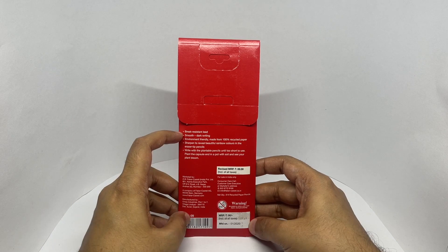They have break-resistant lead, smooth and dark writing, made from 100% recycled paper, and sharpen to reveal beautiful rainbow colors.